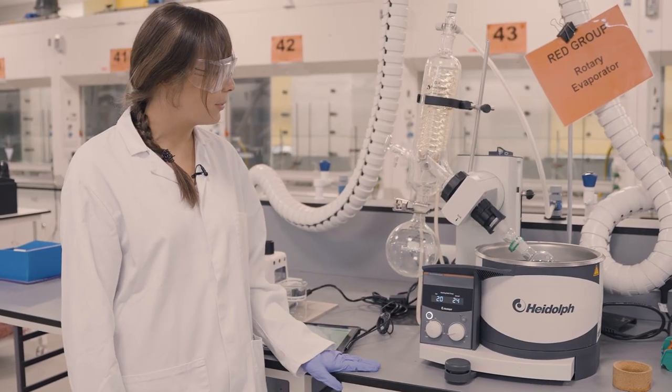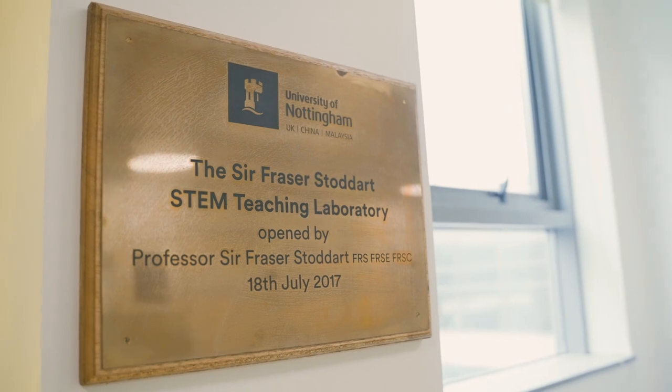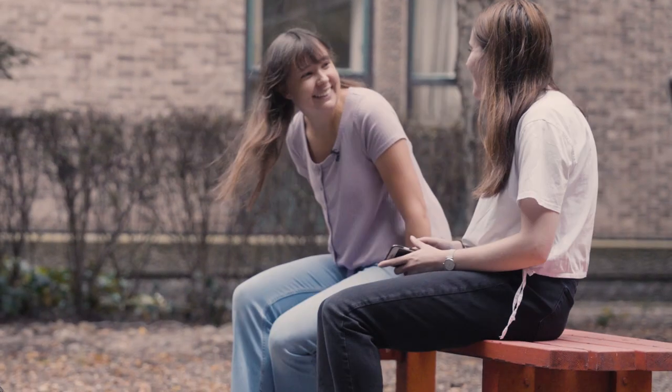I'm using this rotary evaporator here to remove the solvent from my product. This is where I take my breaks during labs. We have a chemistry society that hosts socials, guest lectures and demonstrations — it's a really great way to meet other people in the department.